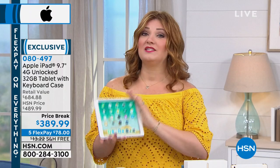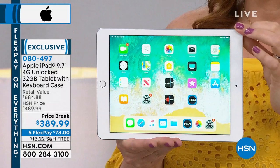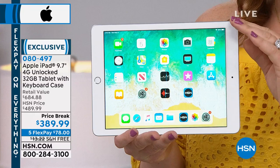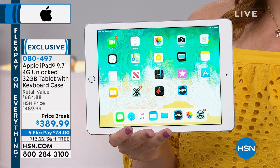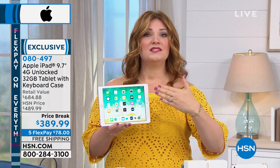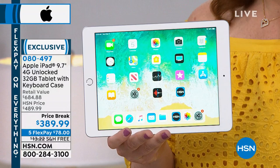This is perfect for Mother's Day — moms will flip if you give them an iPad. Today it's on price break — we're taking $100 off. The retail value is $684.88, so that's over $200 off retail. You're getting the unlocked iPad, which means when you're out and about near Wi-Fi you use Wi-Fi, or you can use your cellular plan so that if you're at a park, in the car, on a road trip, or in the mountains — wherever there's a cell tower — you'll be able to use this.